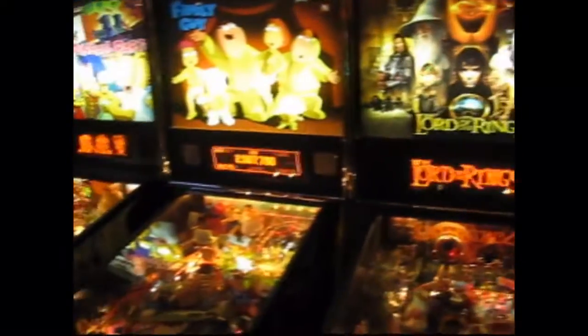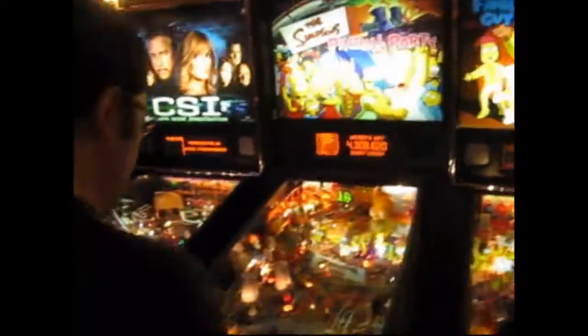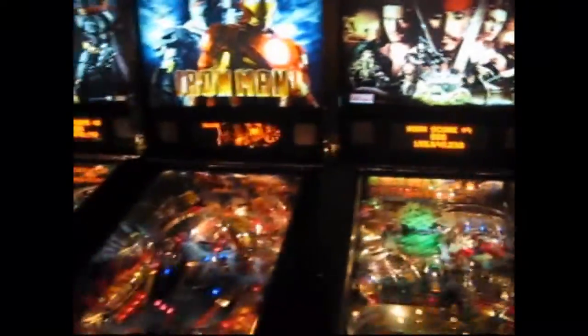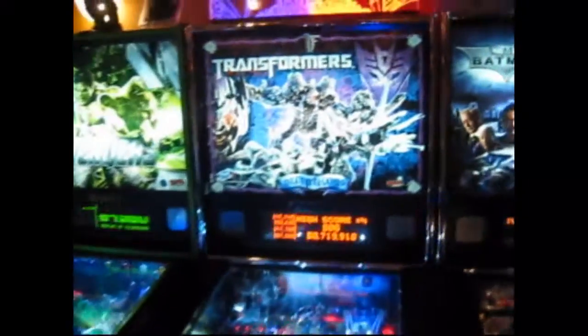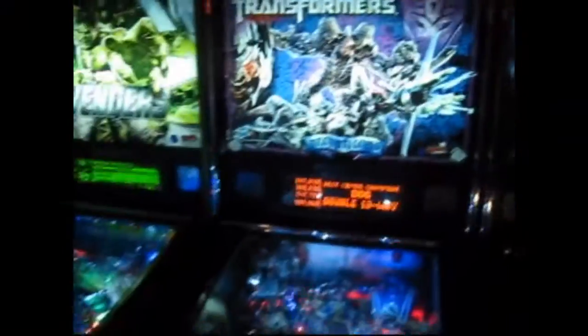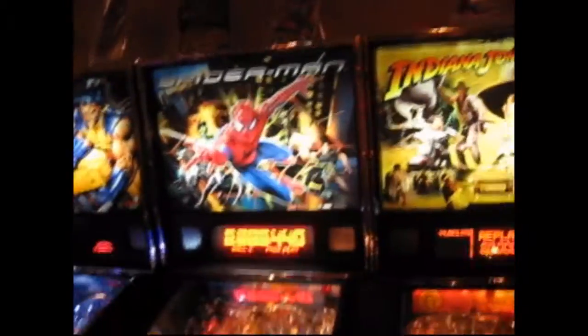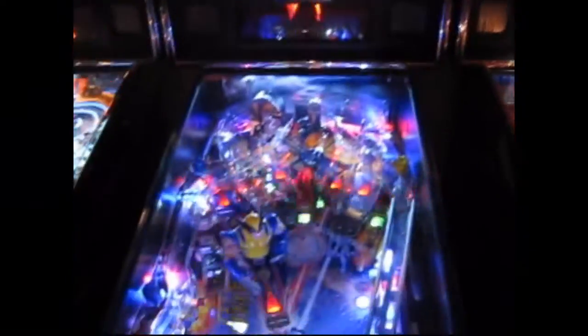We've got Lord of the Rings, Family Guy, Simpsons Pinball Party, CSI, Pirates of the Caribbean — getting into some of the newer Sterns — Iron Man, Batman Forever, Transformers LE Decepticon version with the laser-rific popper, the Avengers Hulk Edition, Indiana Jones, Spider-Man, and X-Men LE Edition.